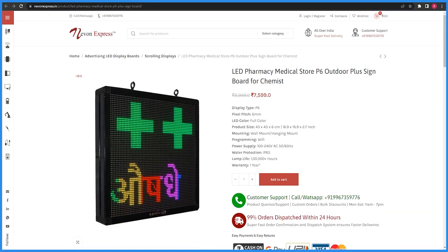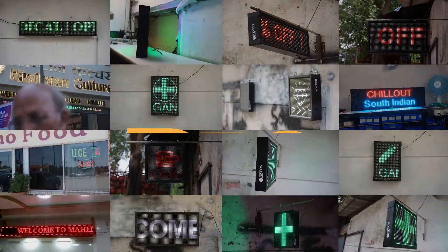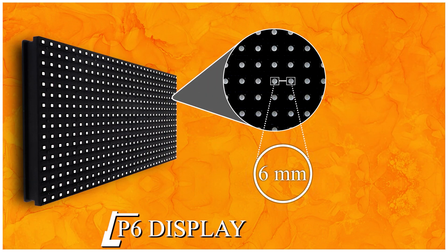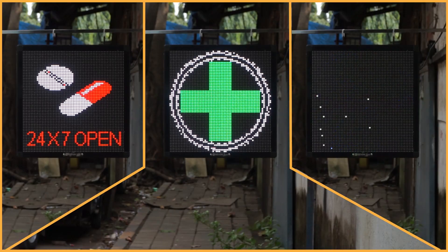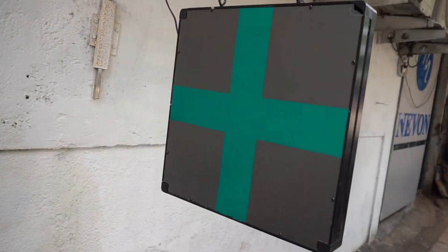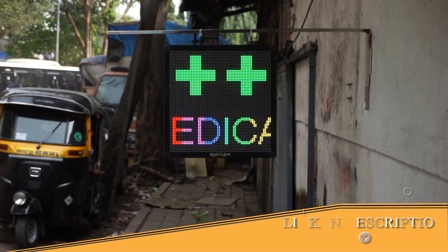Here you can see this full color P6 medical store outdoor display. This display is 43x43x6cm. It is IP65 rated, which means it is water and dust proof. We have added the link to this display in the description.